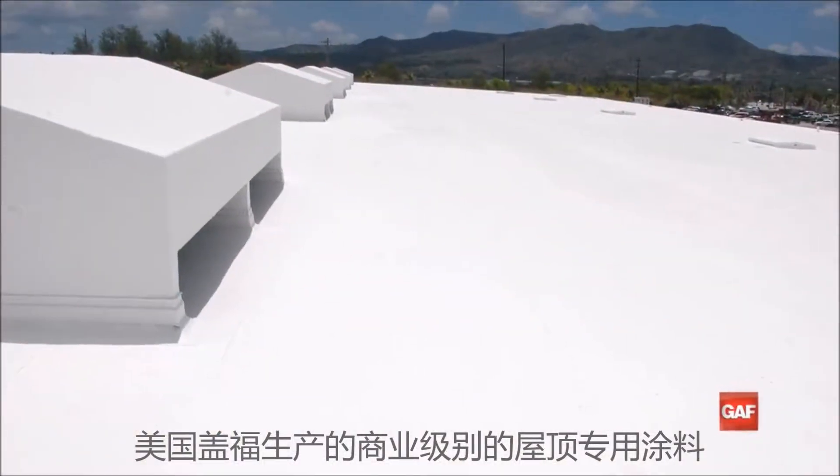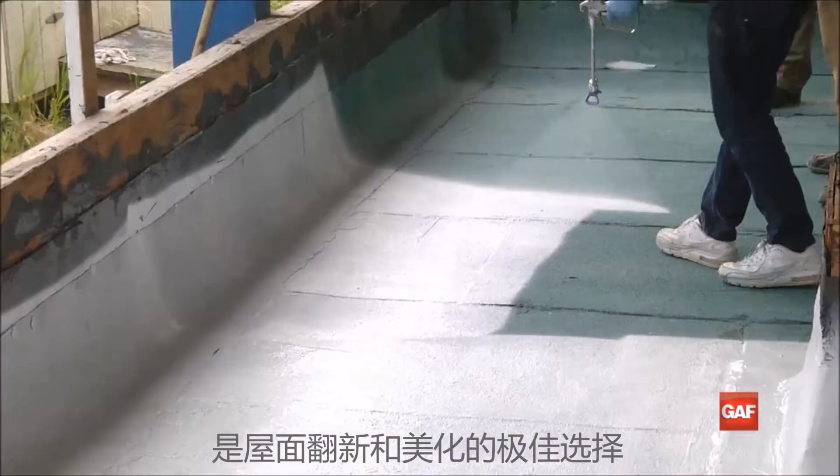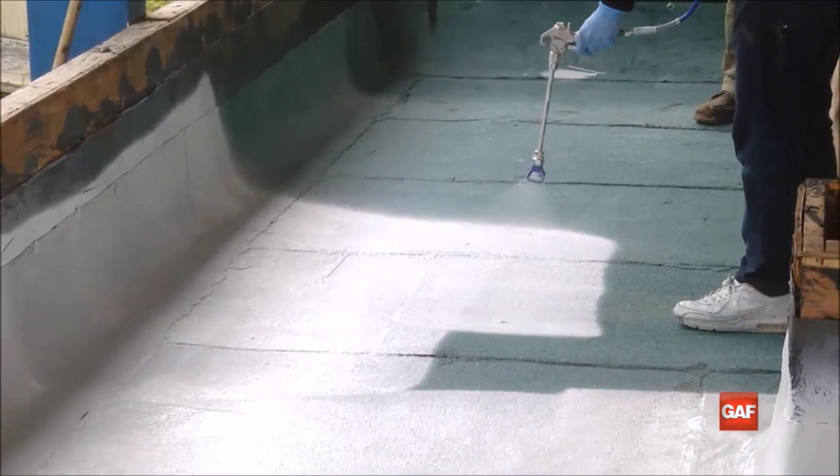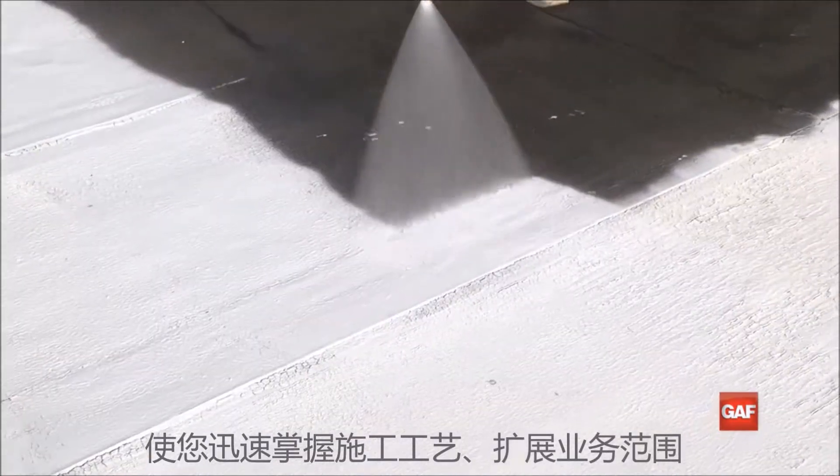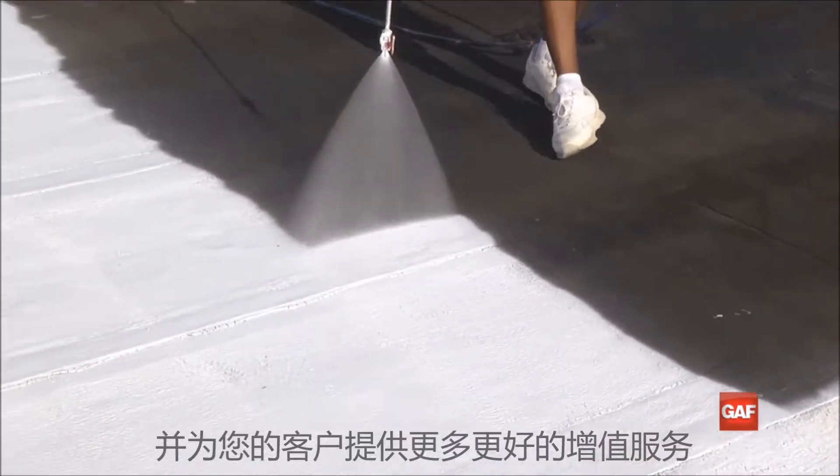Commercial-grade roof coatings from GAF are a great way to maintain and beautify the existing roof. Even better, they're easy to use, giving you a simple way to grow your business and add value for your customers.